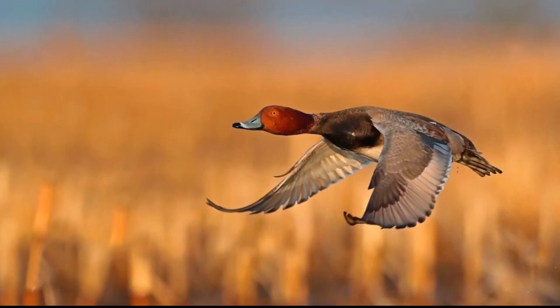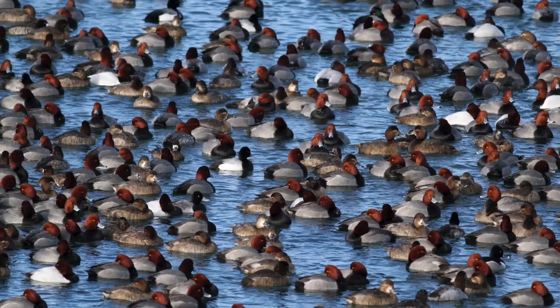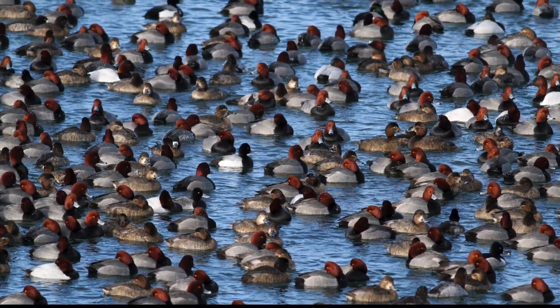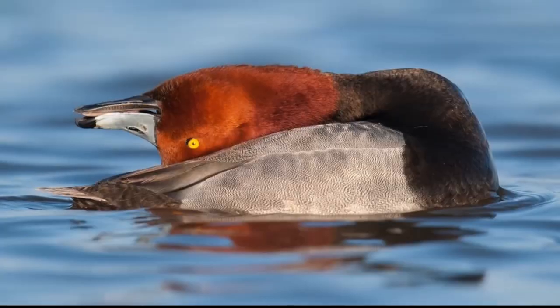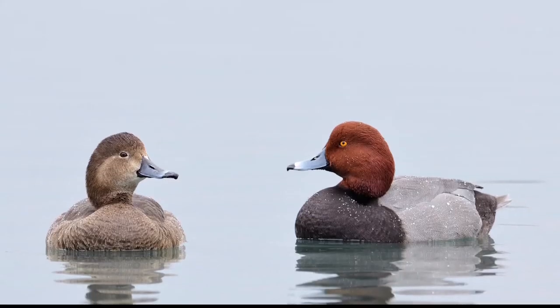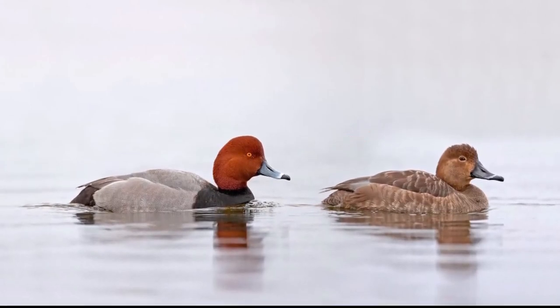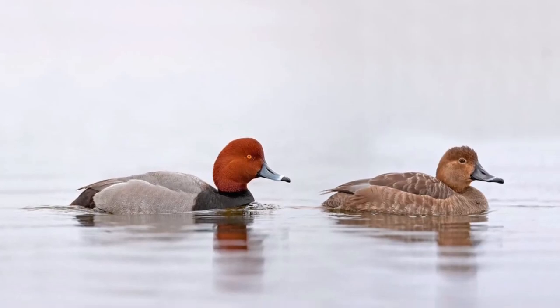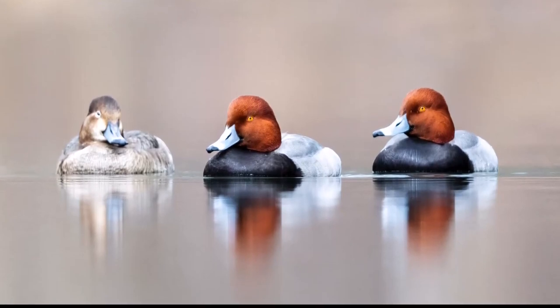Male redheads have a reddish head and upper neck with a black lower neck, foreback and breast. The remaining back is a dark grayish color. The hind back and tail are brownish black. A broad band of light gray extends across the dusky gray wing and out onto the primaries, which help distinguish it from scaup. The legs and feet are gray and the bill is light blue gray with a whitish band behind a relatively wide black tip. Female redheads have a reddish brown head, neck and breast with a buff white chin and throat and an indistinct eye ring and stripe behind the eye. The flanks are warm brown, contrasting a little with the breast but with buffer fringes. The upper parts are darker and duller brown with the upper wing coverts browner than on the male. The wing is otherwise similar to that of the male. The bill is duller than the male's but similar in pattern.